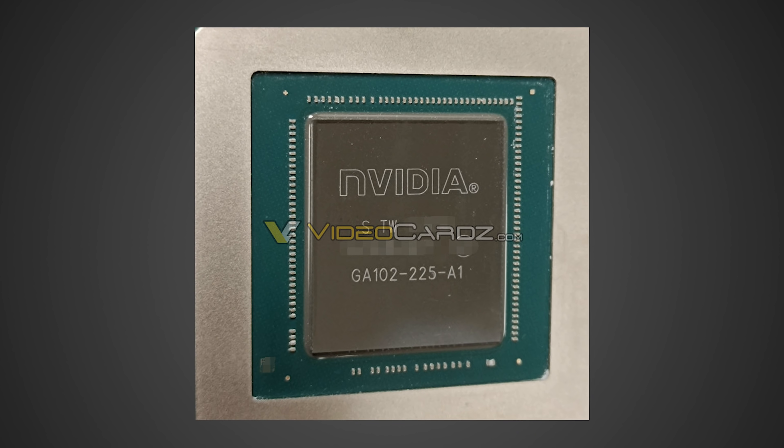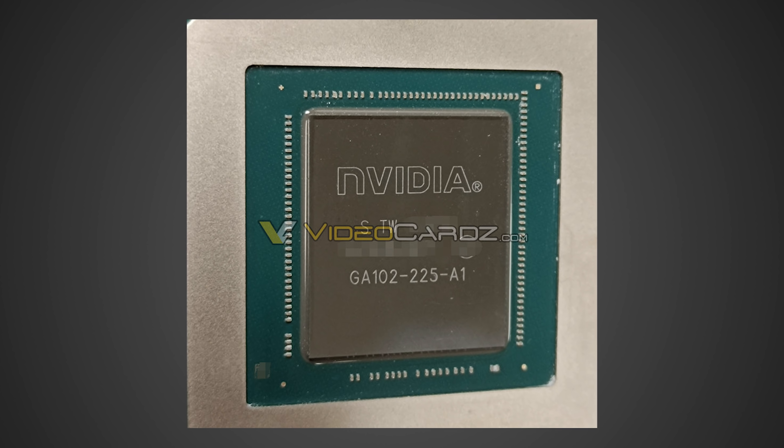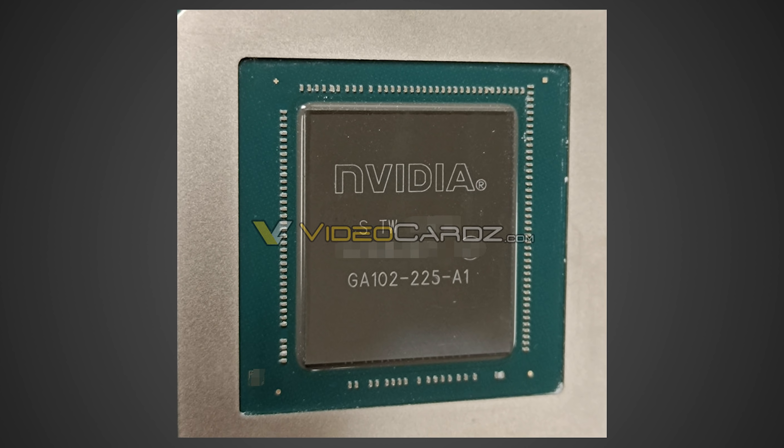Taking a look at the picture, we can see that it is the GA102-225-A1. This image, as well as all the information I'm going to be talking about today, comes from the website videocards.com, and I will have a link in the description below.